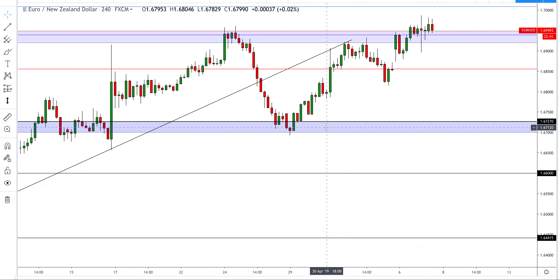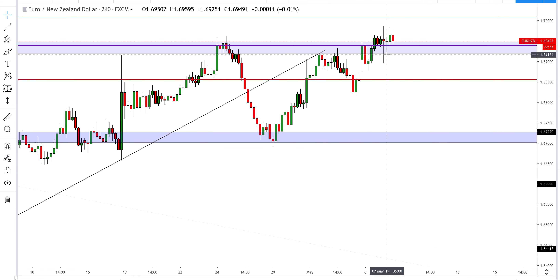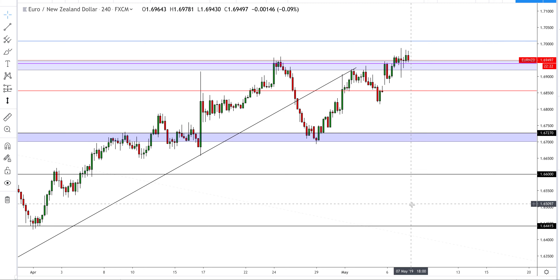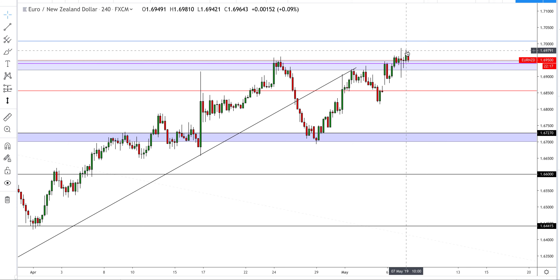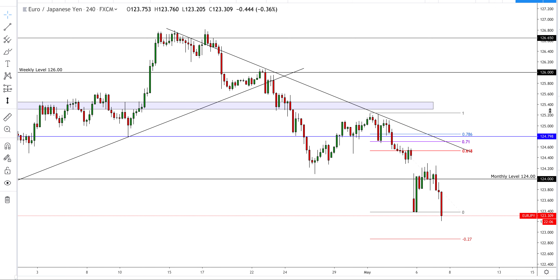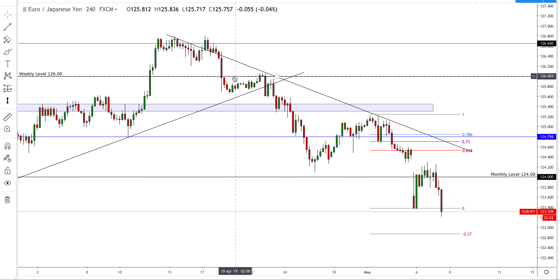What we might have to do is be patient and wait for the level of 1.67 — if we can fall and break below this level, taking out this low, then again we can wait for a retest and look to go short. That's probably the safest way to enter on this pair. I'm not really interested now until we potentially break below this level. So yeah, that's EUR/NZD.